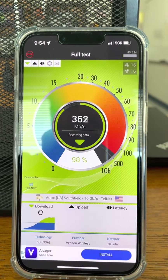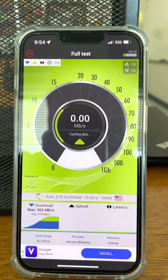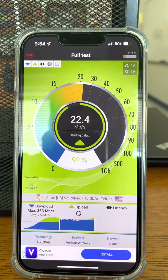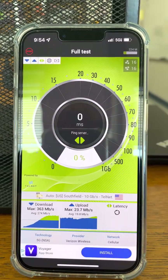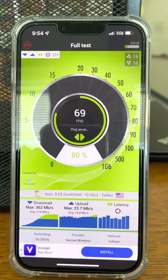By the way guys, this gear we're testing is on a macro tower site on a light post that's behind the stadium. I'd say it's probably about 125 to 150 feet up. It's pretty tall.